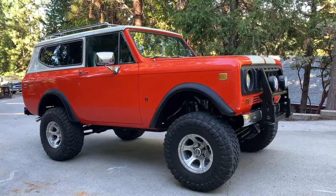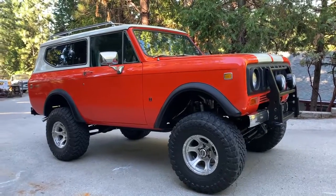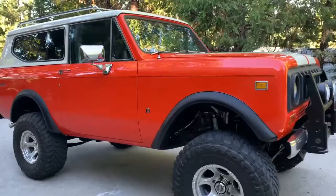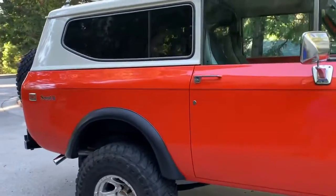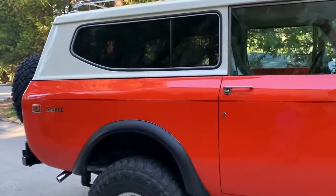Good morning everyone at Bring a Trailer. This is Jeff here at IH Parts America wanting to give you a little bit more video detail of the '73 Scout II we're offering up for sale. This is a customer-owned vehicle — this is not a truck that we built, but we have done some work on it through the years.